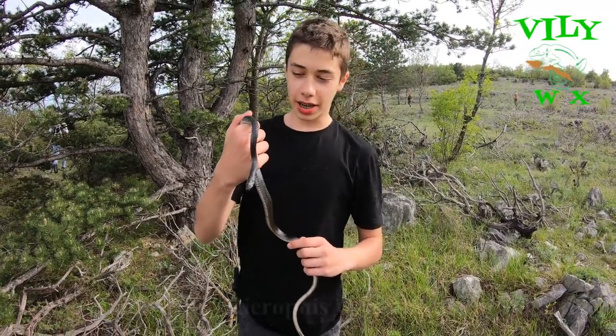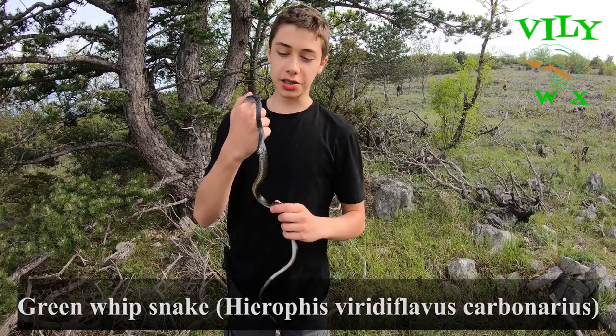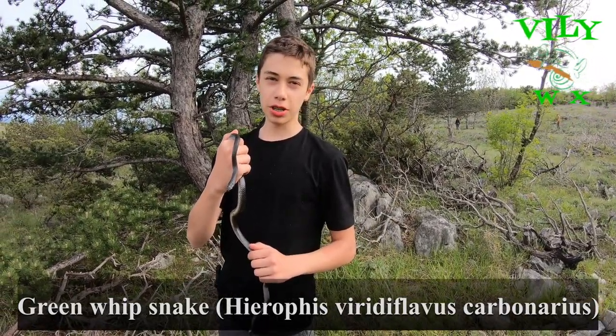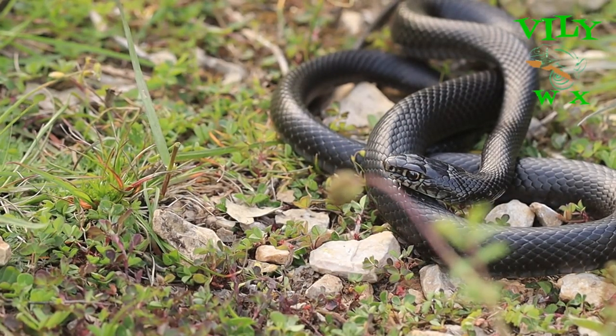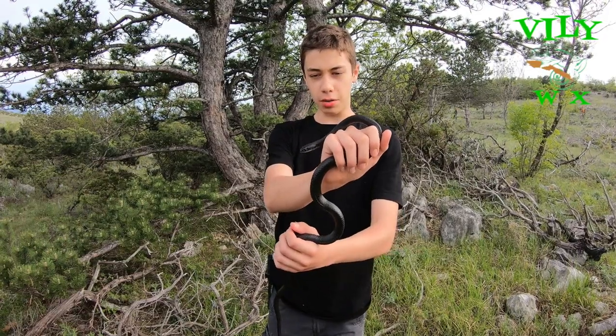An amazing catch — we have a green whip snake here. As you can see, this snake is not green at all. That's because this is a subspecies with a black form found on specific locations, including Krk Island in Croatia. A pretty big individual.